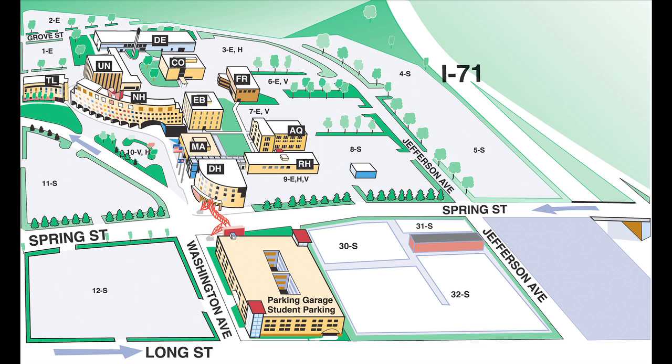Here's the tricky part. It's connected to the new lots 30 and 31S that opened last year. As it stands right now, you enter and exit off Spring Street, but once the entire project is finished that all changes. You'll only be able to enter the lots from Jefferson Avenue. Spring Street will only be an exit spot, so be ready for that change.